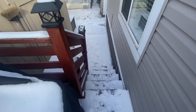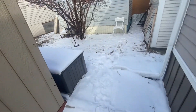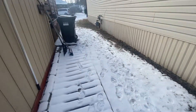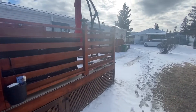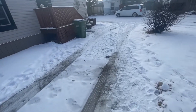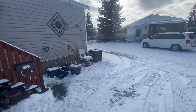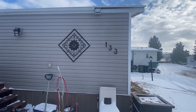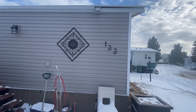Coming off the deck to the back again, past the storage shed and then around to the front of the home and the front steps. There's lots of room for parking — at least two vehicles. So we come to the very front of the home, number 133 in Greenwood Village mobile home community. That's all, folks.